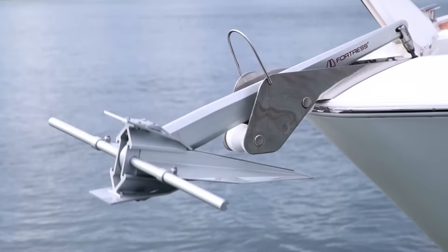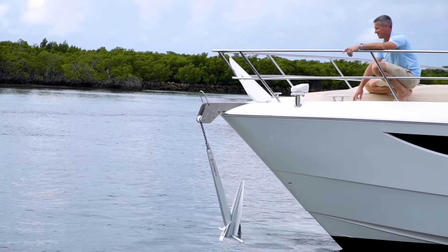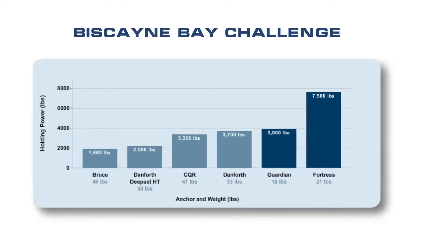When set properly, Fortress Marine anchors will give you the confidence to anchor in just about any situation. How do we know? We've proven it time and time again. In fact, a properly set Fortress anchor has been shown to hold more than 200 times its own weight.